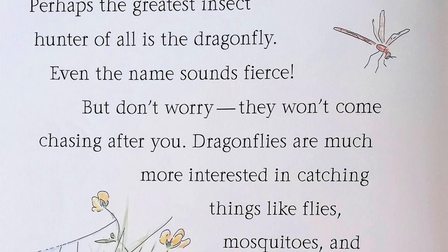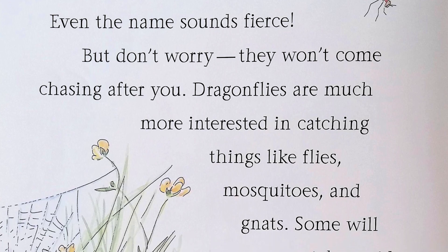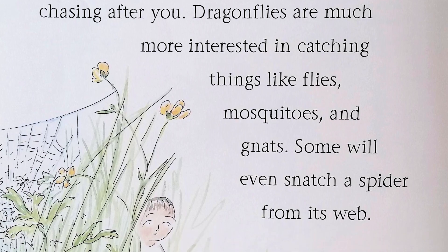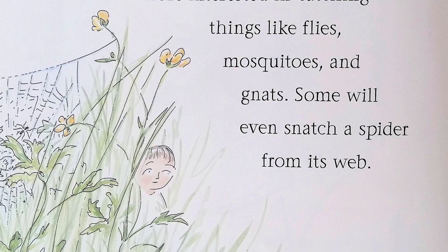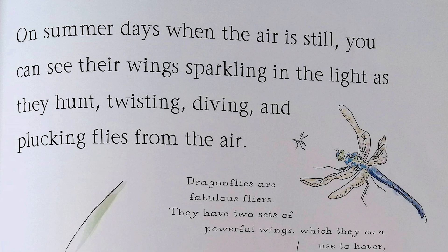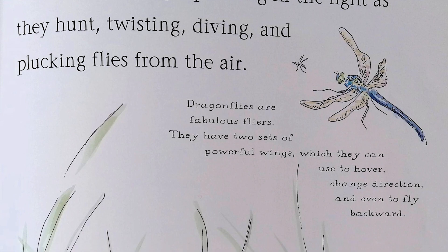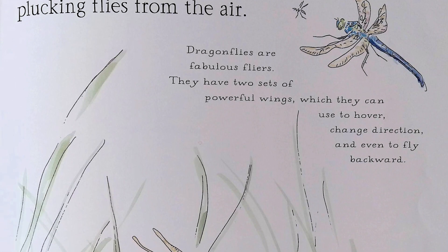Perhaps the greatest insect hunter of all is a dragonfly — even the name sounds fierce. But don't worry, they won't come chasing after you. Dragonflies are much more interested in catching things like flies, mosquitoes, and gnats. Some will even snatch a spider from its web. On summer days, when the air is still, you can see their wings sparkling in the light as they hunt, twisting, diving, and plucking flies from the air.